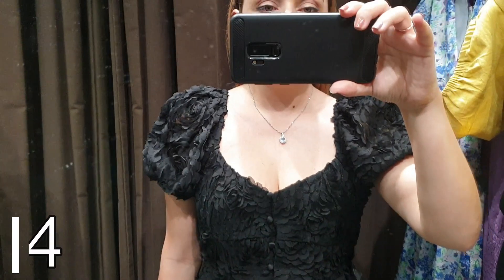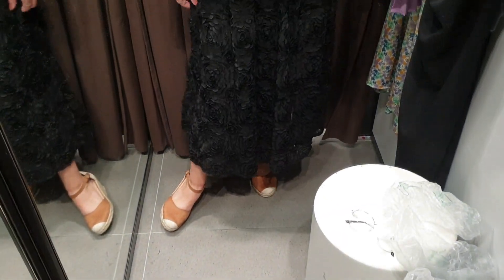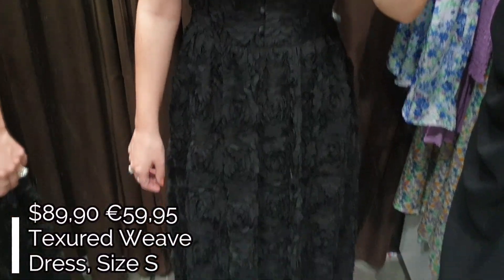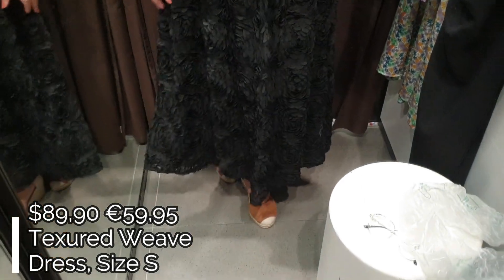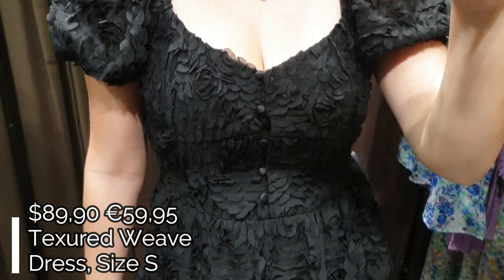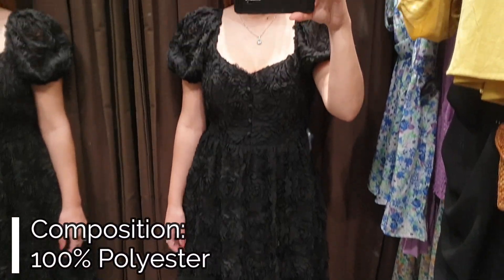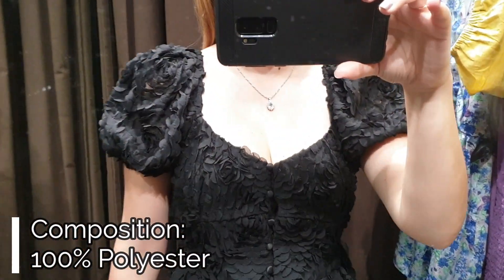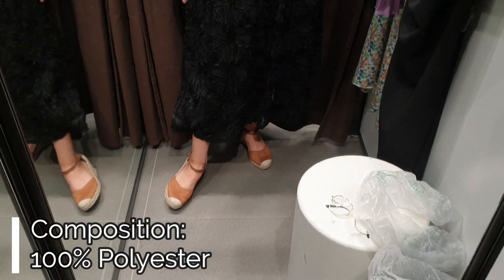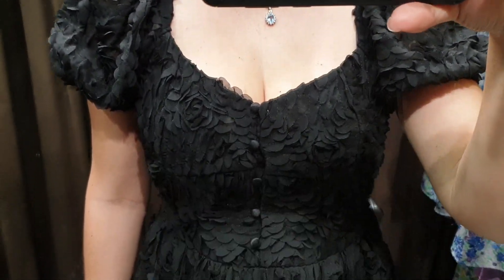Dress number four is this beautiful black midi dress with a heart neckline and short balloon sleeves. On the upper part the dress has frontal buttons and an elastic band on the shoulders. The dress is quite fitted at the waist and I like the texture of the dress so much because it's covered with a lot of black roses, so it's very sophisticated and elegant.